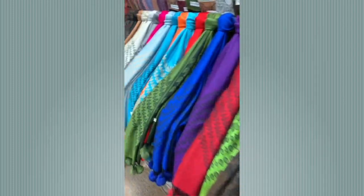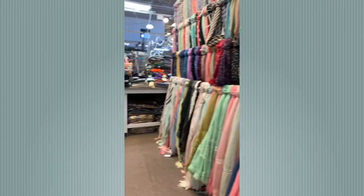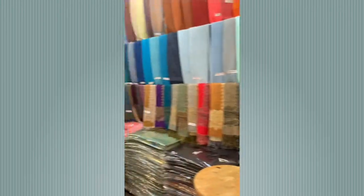This is one of many scarf shops in the mart. As you can see, there's a large variety of colors, textures, and fabrics. What I love about them is the price range — they're high quality scarves ranging anywhere from $4.99 to $6.99 per scarf, and the more you buy, the more of a discount you get. Definitely worth the value.